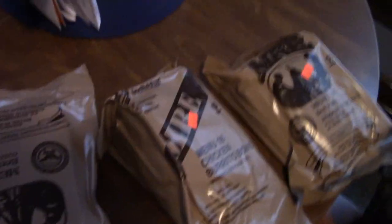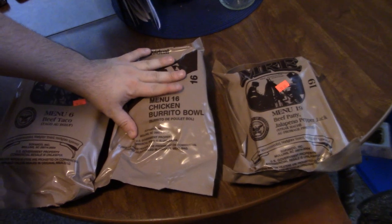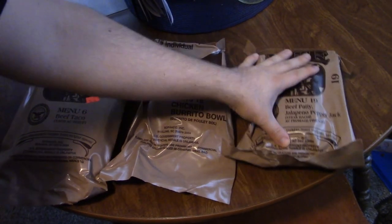Today we thought we would start out with something a little interesting. We're gonna test out some MREs, aka meals ready to eat. We have menu 6 beef taco, menu 16 chicken burrito bowl — I picked that one.